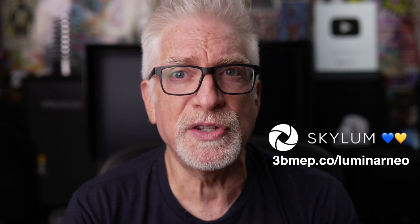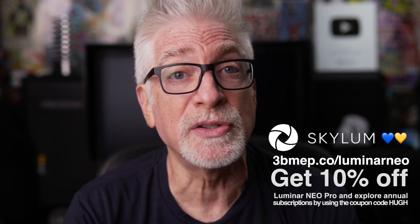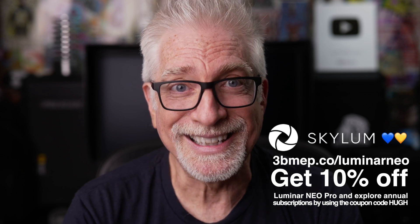I want to see Skylum thrive. I want to see all of Ukraine thrive. I want to see all of humanity thrive on this infinitesimally small planet of ours. As a photographer, as a human being with an eye, a head, and a heart — how could you or I want anything else? So yes, please do show Skylum some love. Check them out at 3bmep.co/luminarneo to learn more. And if you decide to go for it, save 10% by using the coupon code HUE. I'll put that link down in the description below. Thanks, guys.